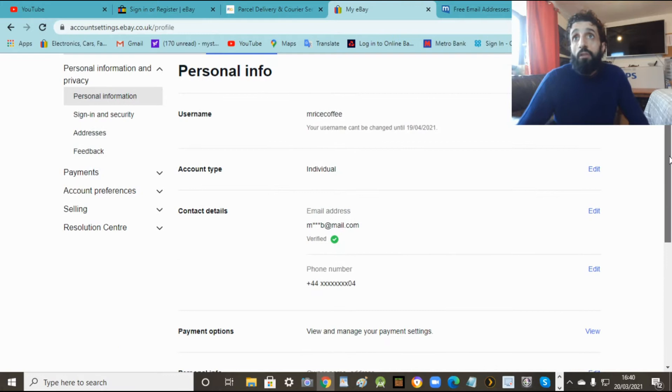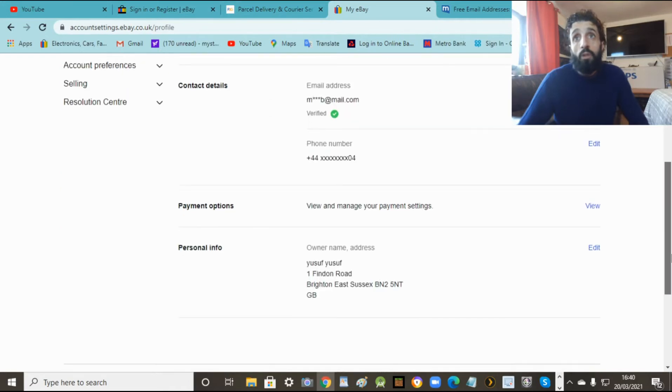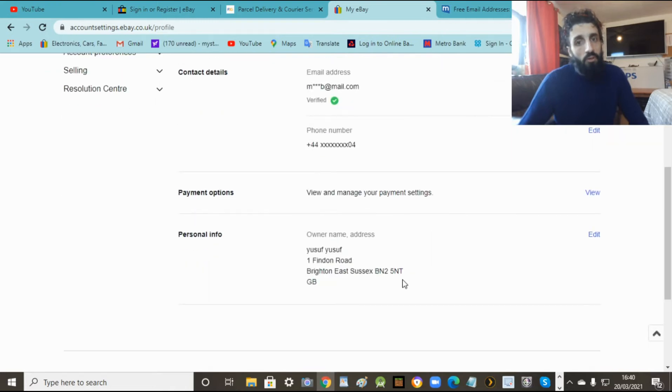That's your personal details done now - your name, your email, your number, and obviously your address as well. Obviously put the real address, otherwise you're not going to get stuff delivered if you buy stuff. Now this is important - payment options. So how you get paid and how you want to pay for stuff. When you sell stuff you can't get paid without this set up.